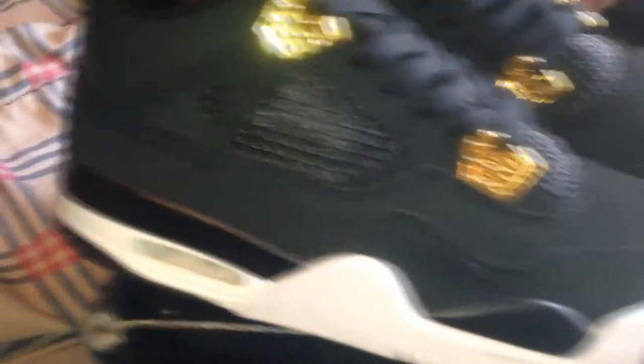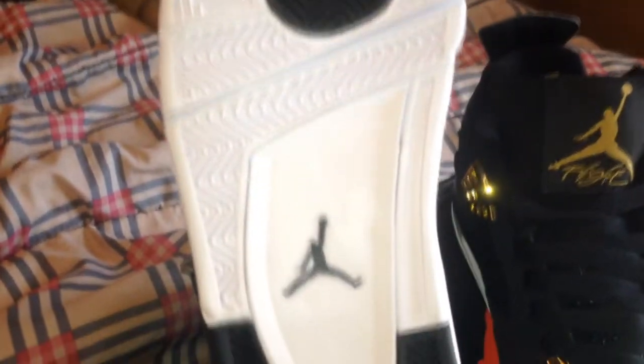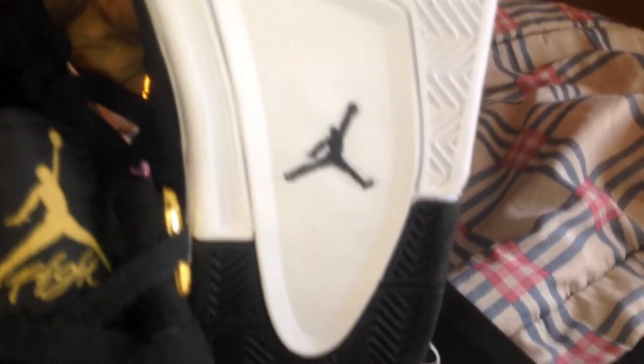Like I was saying, tell me if anything is wrong with it — y'all know a lot about these shoes, so tell me if anything is off. Look at the bottom of the shoe — as you can see everything looks good. The Jumpman looks good right there. Look at the bottom of it — everything looks there.